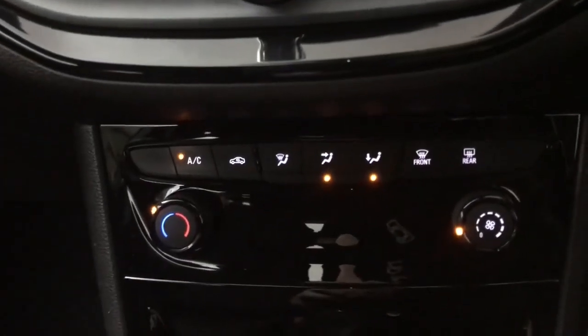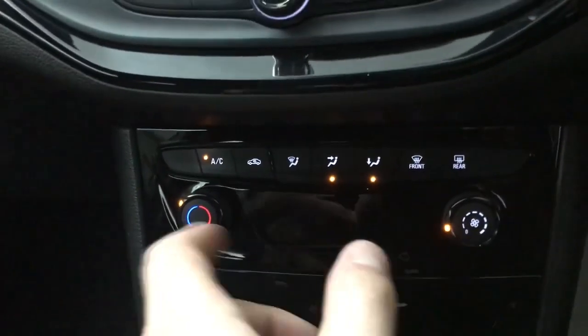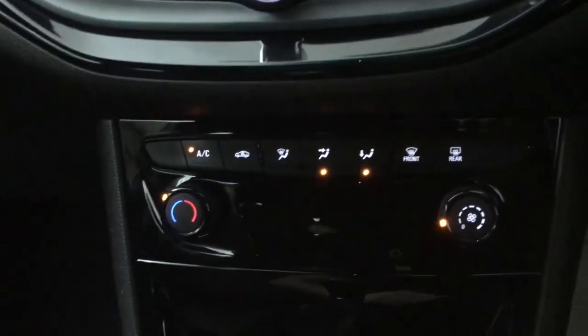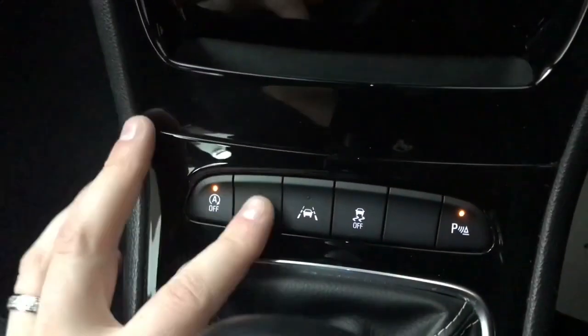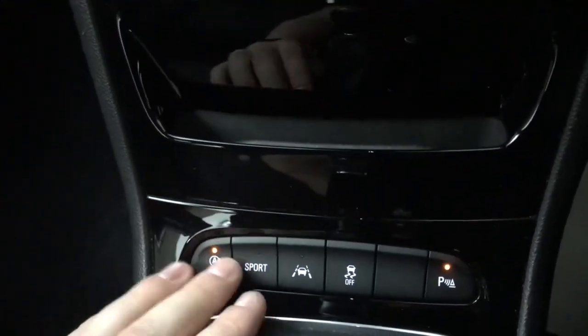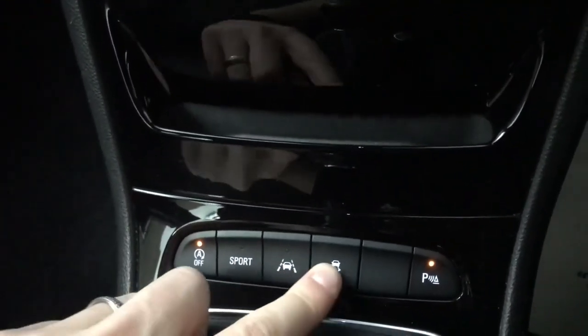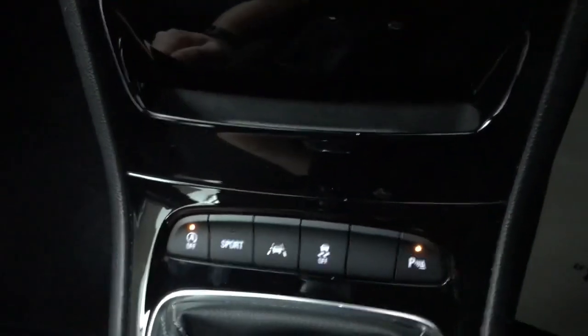Below that you've got your climate control — air con, directional controls, heated rear screen, and your temperature and fan speed. Then we have engine start-stop and sport mode, which sharpens up the throttle response a little. There's also lane departure, stability control, and buttons to turn the parking sensors on and off.